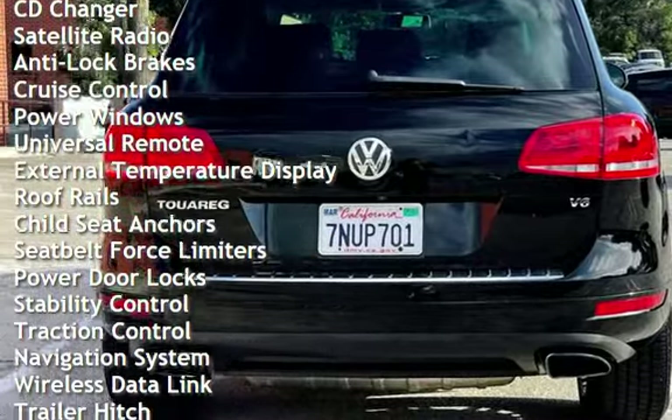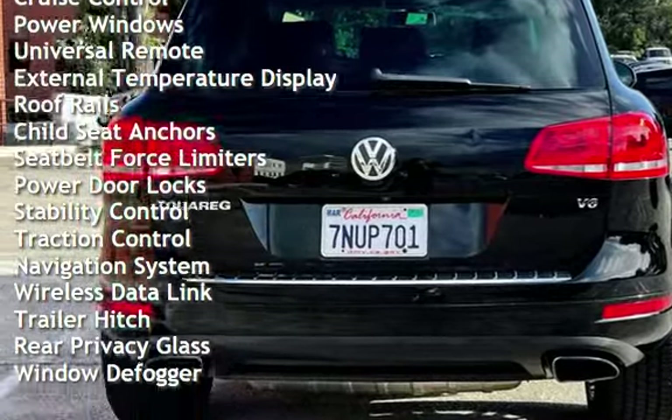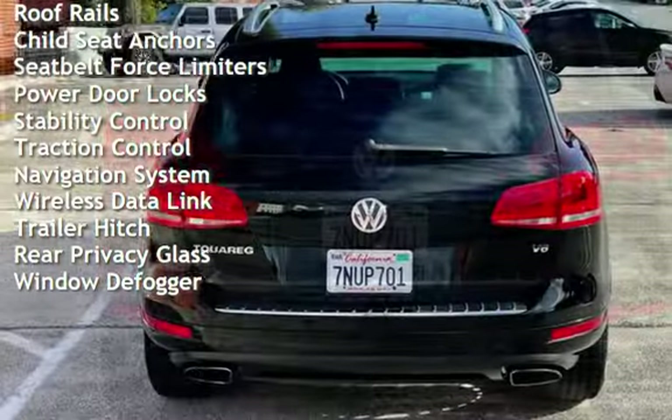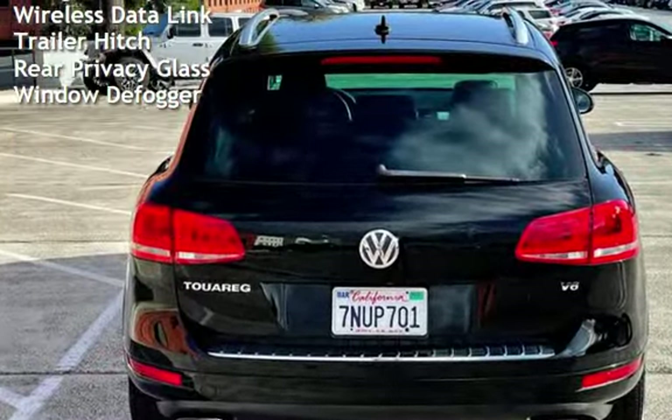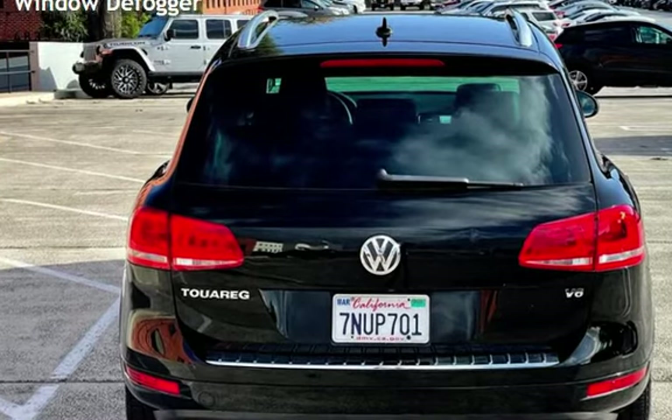Additional features include power windows, universal remote, external temperature display, roof rails, child seat anchors, seat belt force limiters, power door locks, stability control, and traction control.